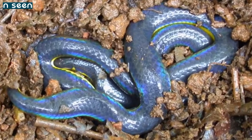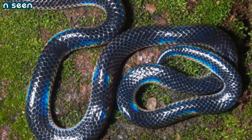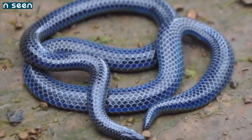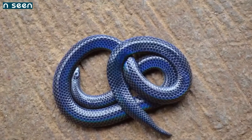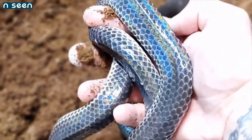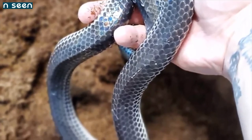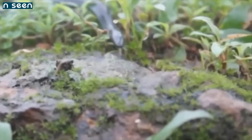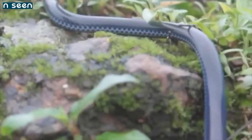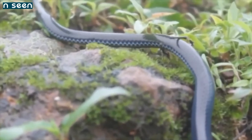Number 6: Iridescent Shield Tail. The iridescent shield tail, Melanophidium bilineatum, is not well known — only three specimens are thought to have ever been caught, and little is known of how it behaves in the wild. Recently some more have been seen, but all that can be said for certain is that it's beautiful and rare, and has to be one of the most beautiful snakes in the world.